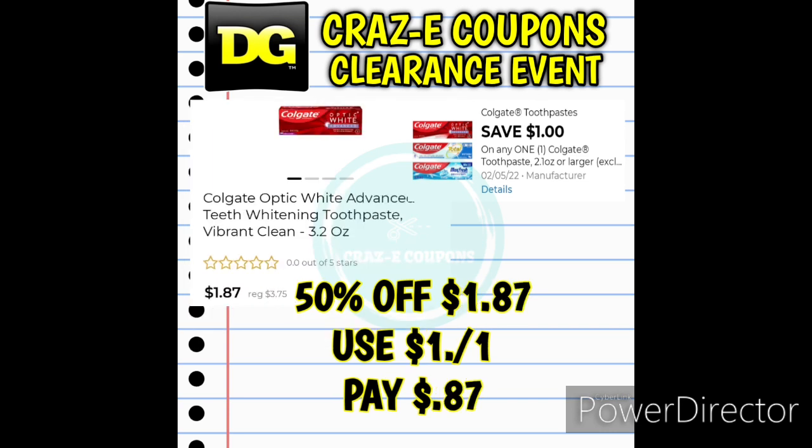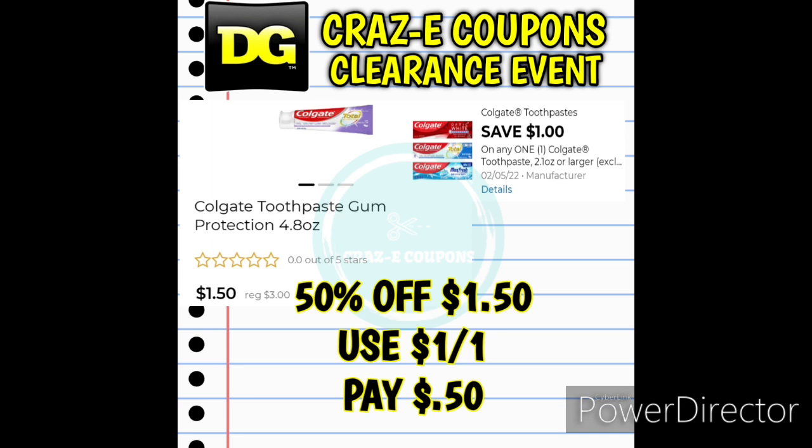Next up we have the Colgate Optic White Advanced Toothpaste, Vibrant Clean 3.2 ounces. These are 50% off today only at $1.87. Use the $1 off one digital coupon and that's going to be paying $0.87. Or you could also use that $1 off one Colgate digital coupon on the Colgate Toothpaste Gum Protection 4.8 ounces. Again, this is the last day of the clearance event, so these are 50% off at $1.50. Use that $1 off one digital coupon and that's going to be paying just $0.50.